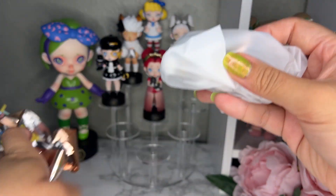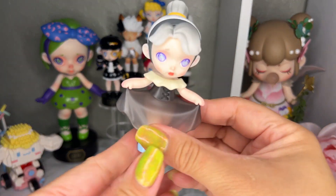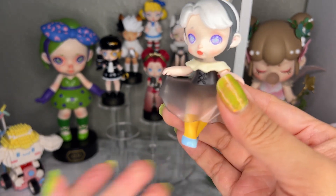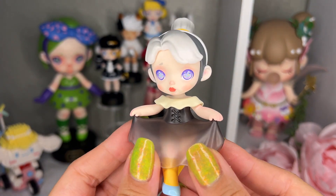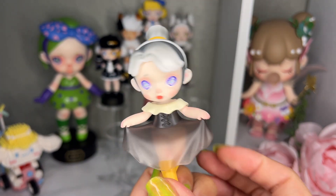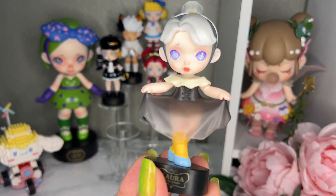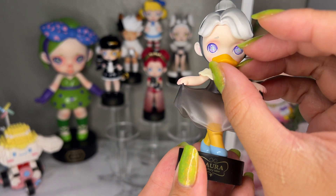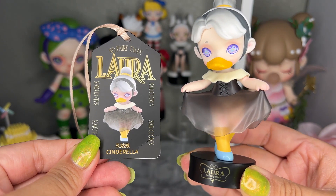This one has a beak — so this is going to be Cinderella. Look at her! Her socks are yellow gold, her shoes are that Cinderella blue. Her face is so pretty — say what you will about Laura being creepy, but her face is always gorgeous. Her accessory is a bill or beak, and it is magnetized so it just goes on there. This is our Cinderella Laura and her card.